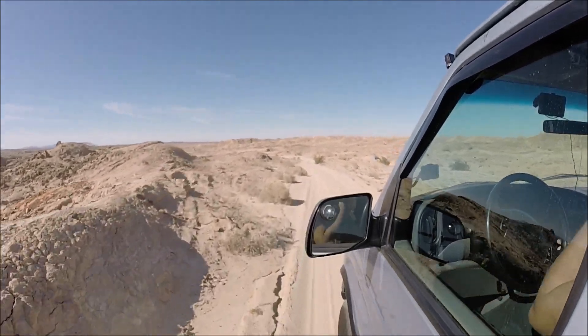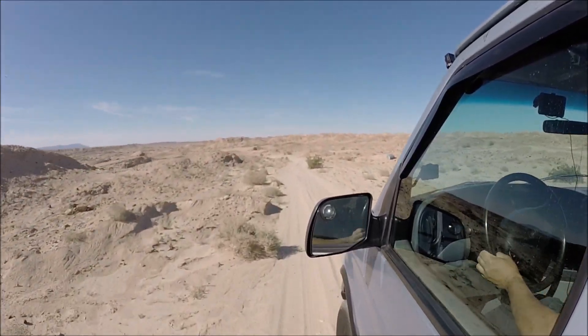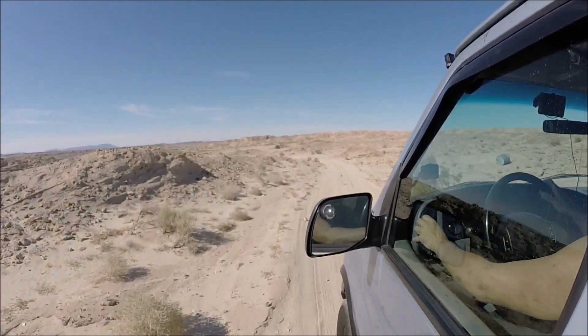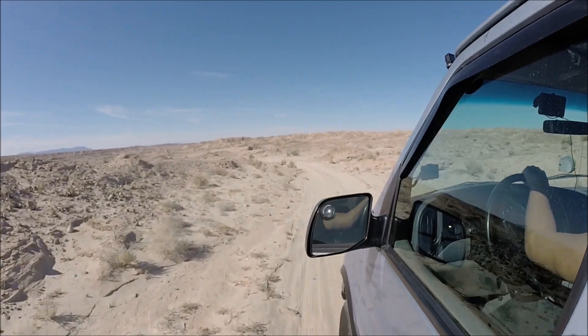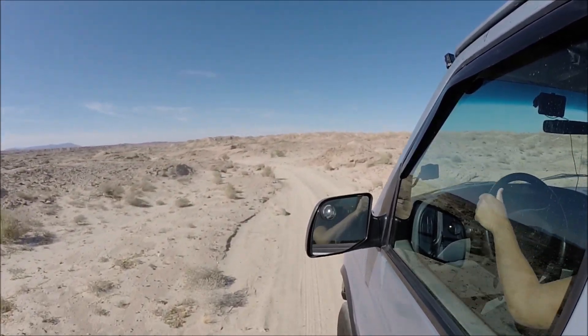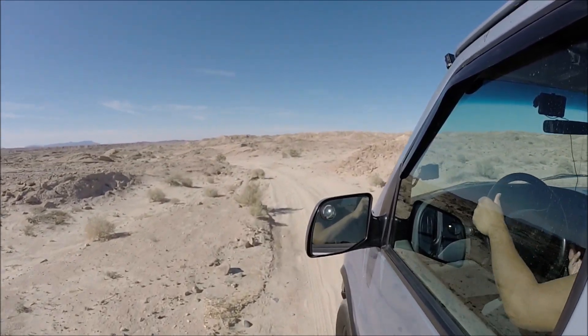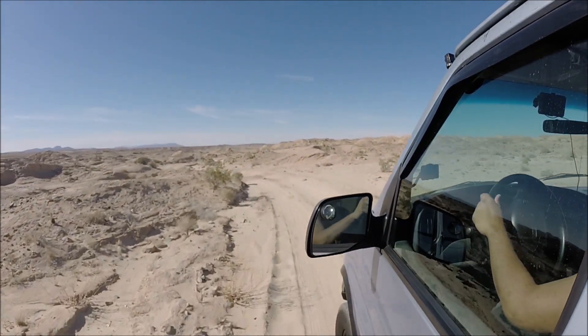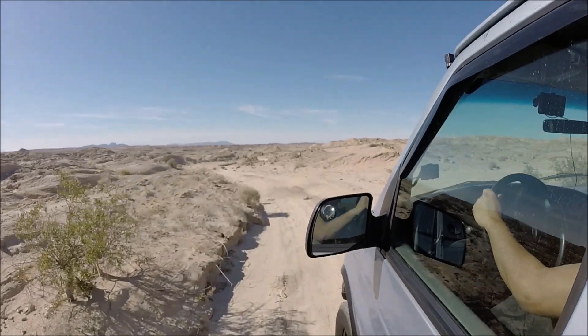So cool spot. If you want to overland, it's a pretty cool spot. There's going to be a few clearance obstacles — that's what you guys want to see, right? There you go, clearance obstacle right there.